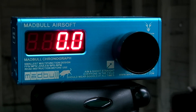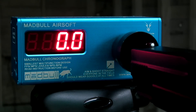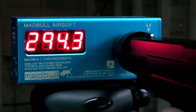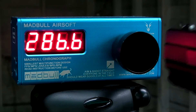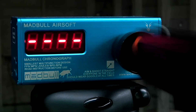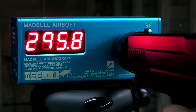Feet per second. Again, .2s and one fully charged 12-gram cartridge. 294, 286, 299, 287.